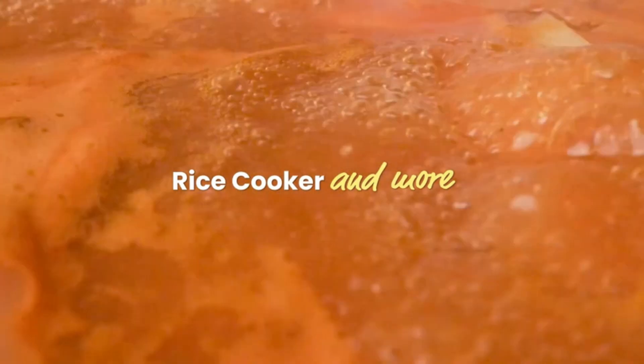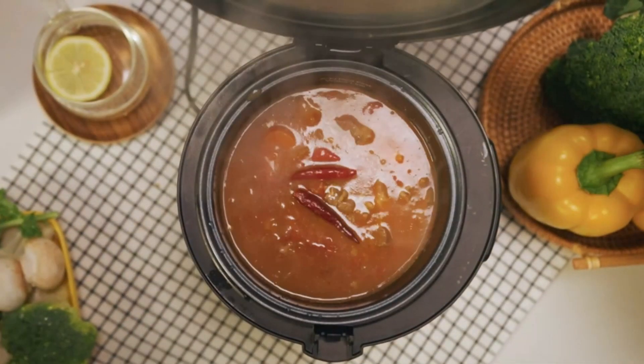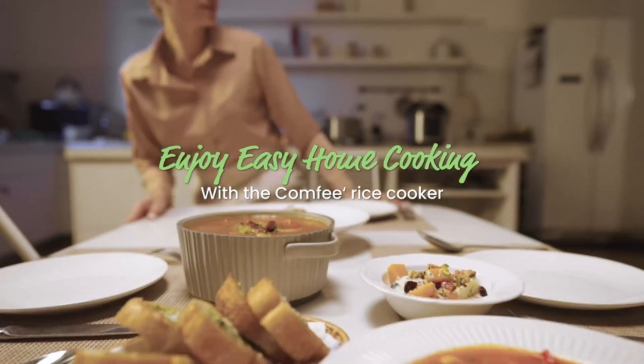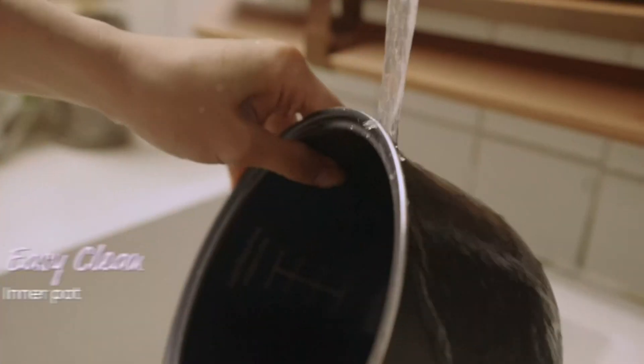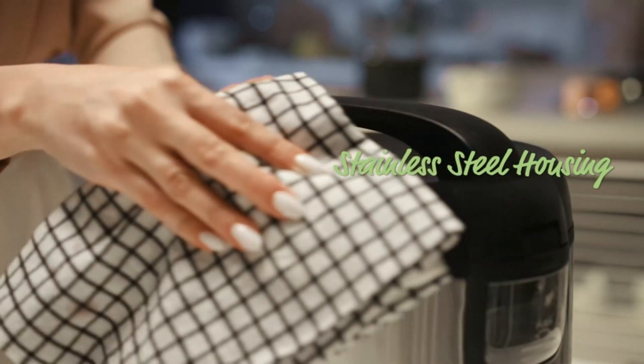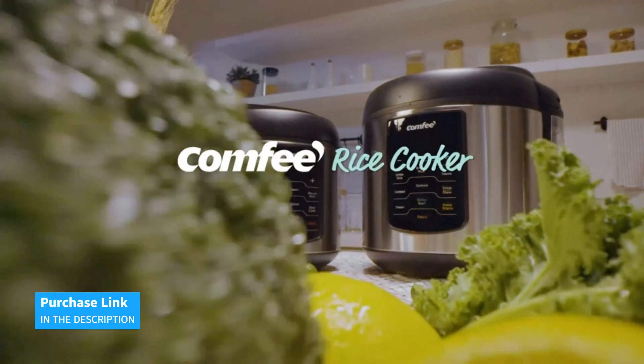With safety features like overheat protection and a cool-touch handle, you can cook with peace of mind. Plus, it's made with BPA-free food-grade materials, ensuring the safety of your food. The Comfee 6-in-1 Stainless Steel Rice Cooker is the perfect companion for any kitchen. With its versatility, ease of use, and safety features, you won't want to cook without it.